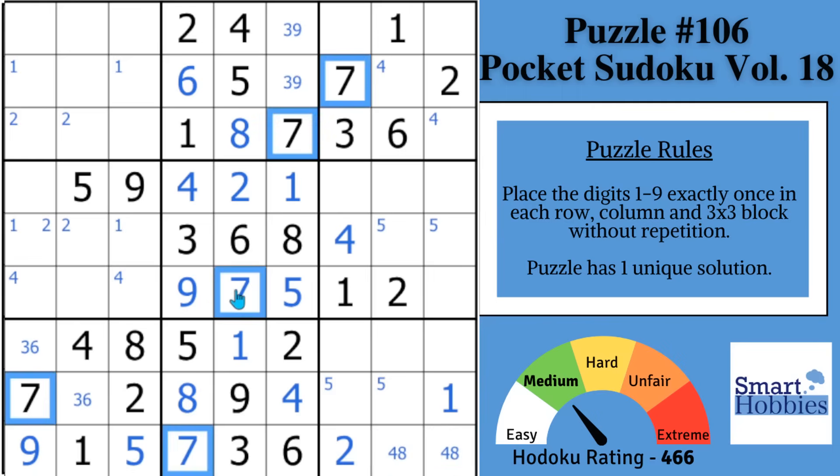Nothing else you can do with the sixes. Move on to the sevens. With these two sevens and this seven, two places for seven in block one. And then with this seven coming up the column and this seven coming across the row, two places for seven here in block four. It's a pointing pair — with this seven and the seven here, you can now restrict the sevens in block six to those two cells.